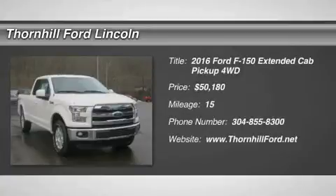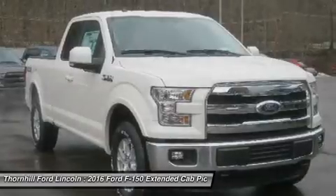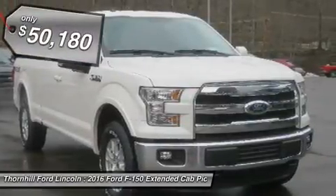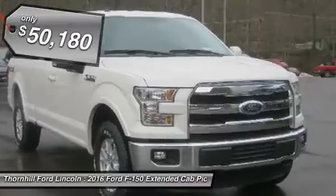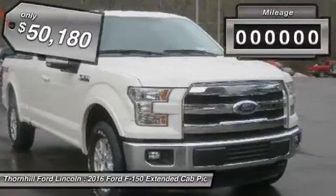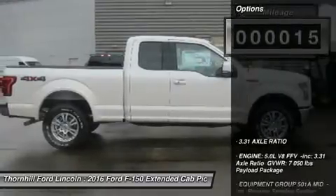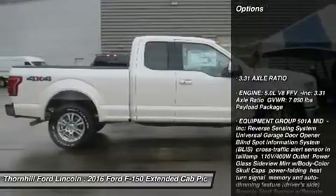Ford F-150 capability is legendary in the world of hard-working pickups. Think F-150 capability has been outstanding in the past? The 2016 F-150 is remarkably stronger, yet lighter by 700 pounds. The body of the new F-150 is high-strength, military-grade aluminum alloy.